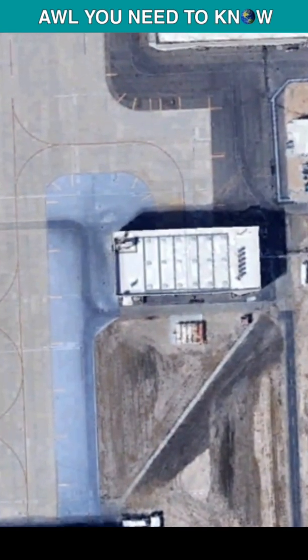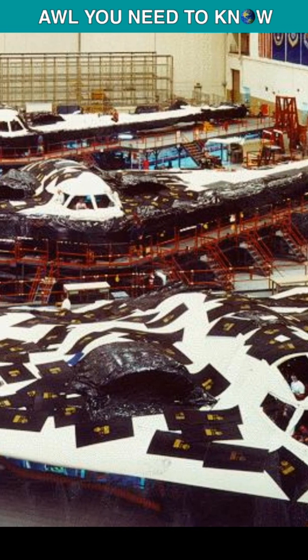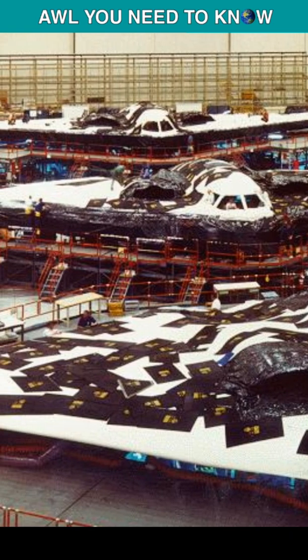Let's move to the other building — this is the paint hangar. This is where they put the radar-absorbing matte black paint on B-2s. By the way, just one gallon of stealth paint costs $5,000.